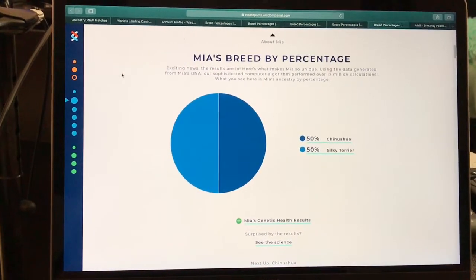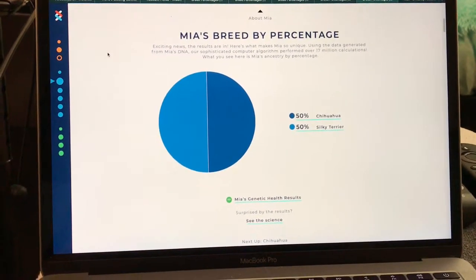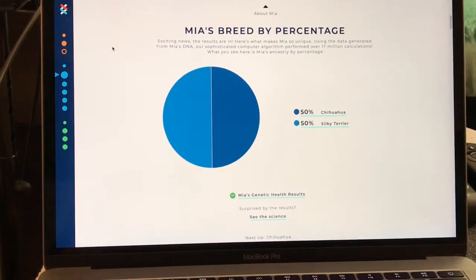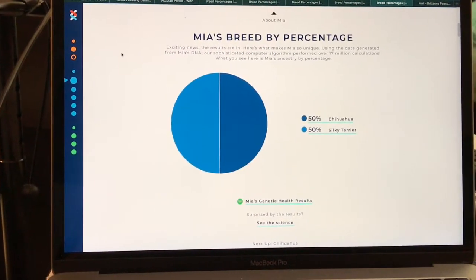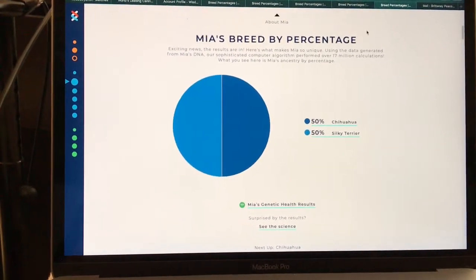The next dog is Mia, and she is the last dog I had tested. She is 50% Chihuahua and 50% supposedly Silky Terrier, though she should be Yorkie Terrier. Wisdom Panel is doing some further research into these results.